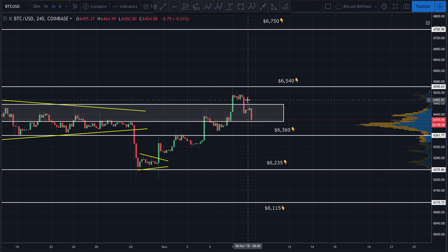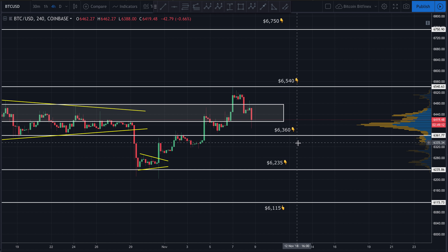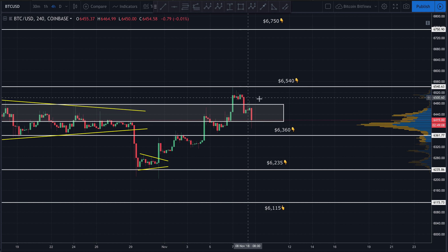I wouldn't be surprised to see price come back up, hit this zone, and possibly break right back down, or come up as high as about 6500, then break back down. If we can take out 6500 this time, I think there's a very good chance — at least 50/50 — that we take out 6540. It's also possible we see a double top, hitting this resistance a first and second time before breaking back down.